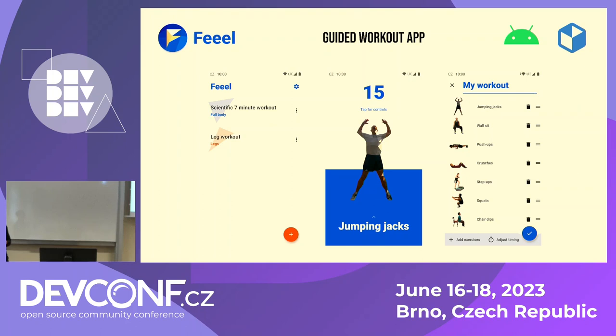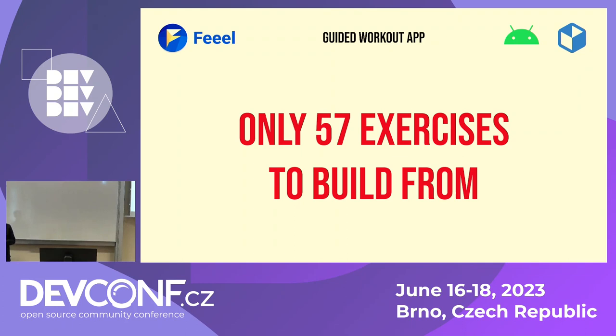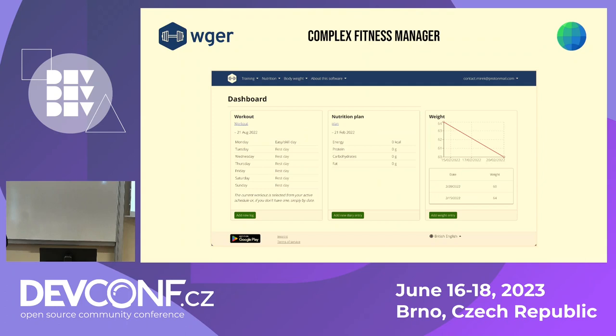Feel runs on Android as well as Linux. It's a Flutter app so it's easy to port to other platforms, and all your data is stored locally. The current limitation is that there are only 57 exercises that you can build workouts from. While you do have images and descriptions for these exercises, there's not that many workouts you can actually build. But this is going to change.